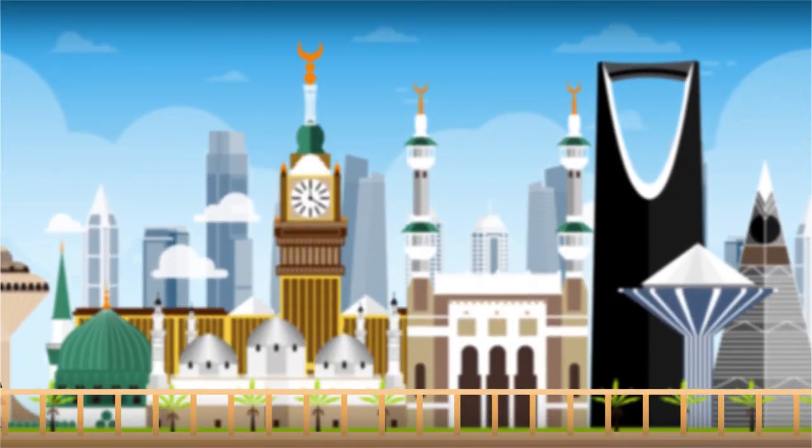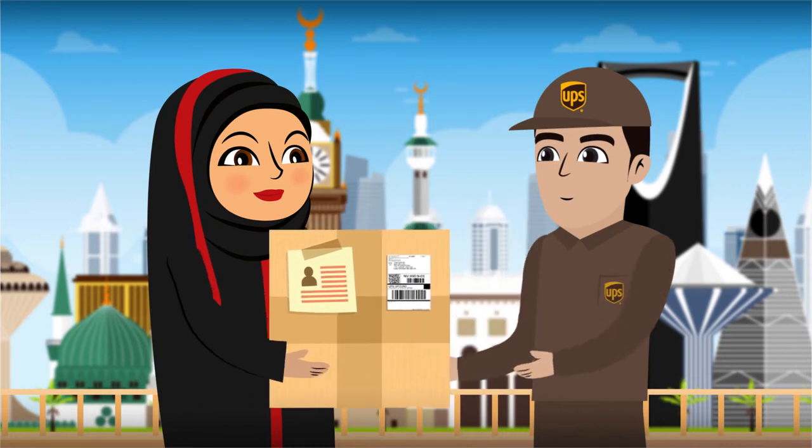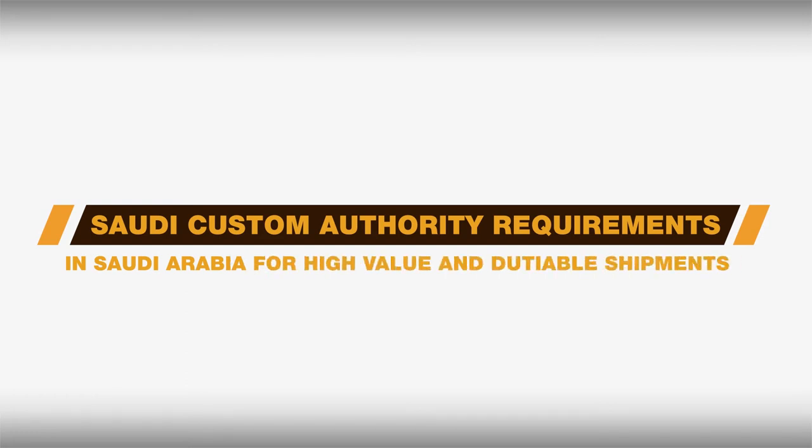It is important that the shipper provides correct information for the receiver to ensure timely delivery. Saudi Custom Authority Requirements in Saudi Arabia for High Value and Dutiable Shipments.